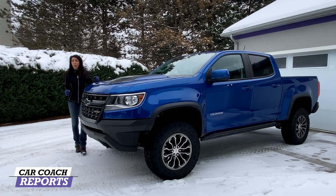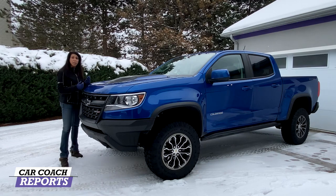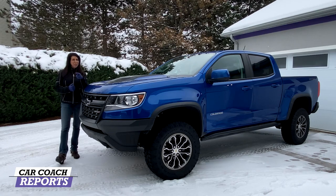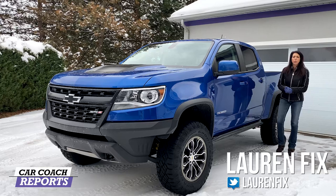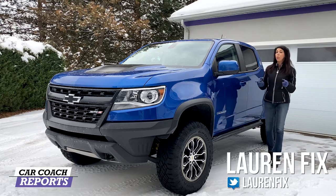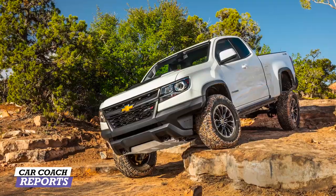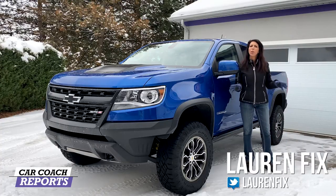Mid-size trucks are super popular right now, and making them your own is really important whether you use it as a daily driver or you take it off road. There are a ton of choices and we have a really cool one here. Welcome to Car Coach Reports. I'm Lauren Fix, and today we are reviewing the 2020 Colorado ZR2. This is not just the regular mid-sized truck — this is the one designed for off-road.